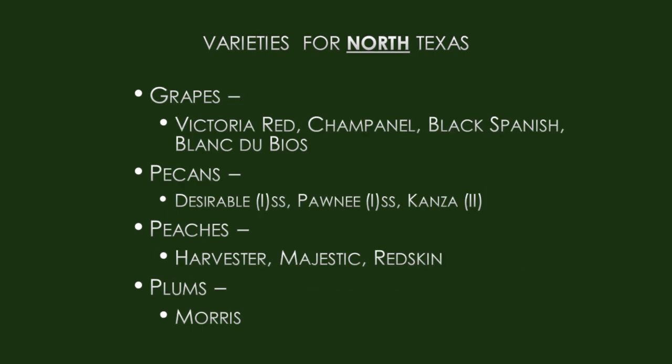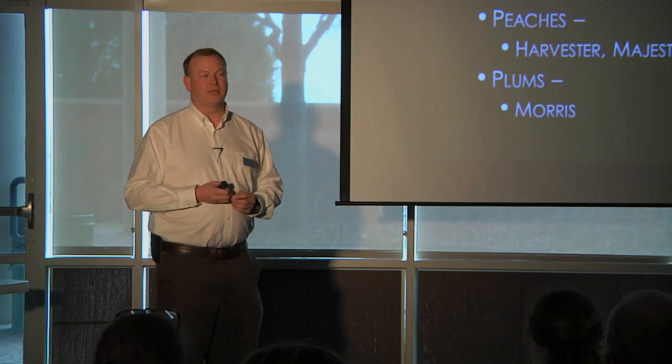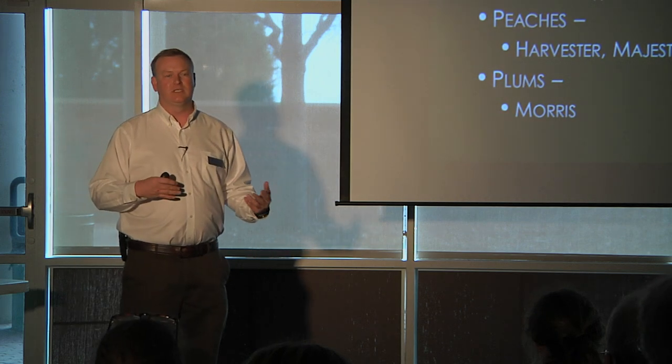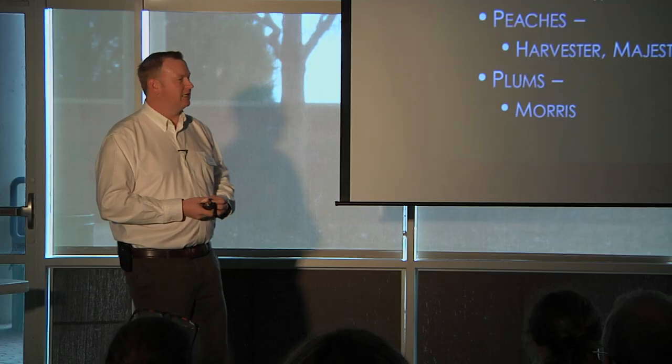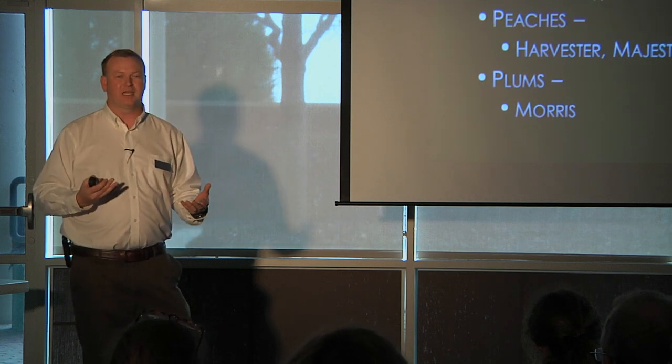Grapes — some varieties that do well are more of the French-American hybrids or other hybrids, not the Vitis vinifera European grapes. European grapes are not on the recommended list because they have a lot of disease and insect problems. These hybrids are lower maintenance and are good table grapes. Any table grape can be used to make wine, and we do have some local suppliers of kits and supplies for making wine from all sorts of fruits.